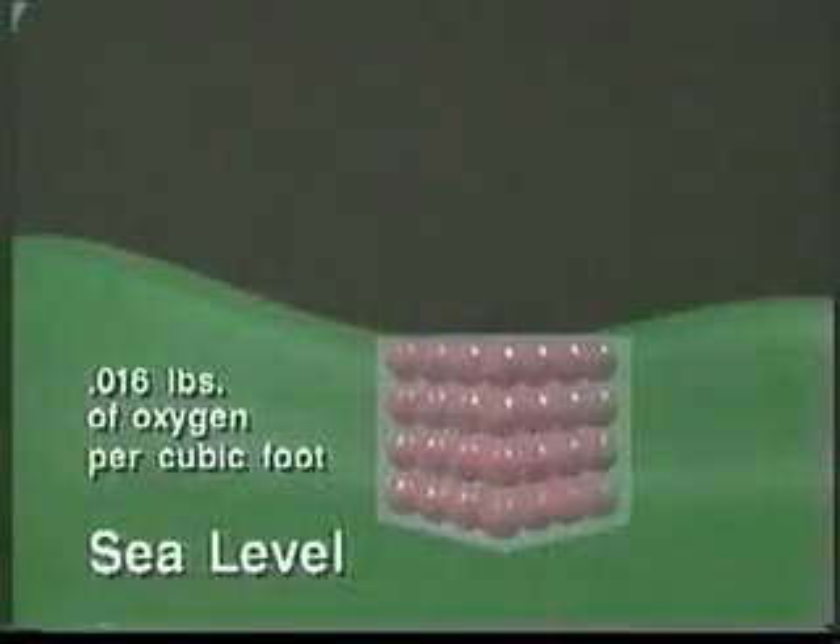Modern turbochargers are based on a simple principle: if the air entering an engine is pressurized and more oxygen forced in, then by adding more fuel the result is higher engine torque and more power.